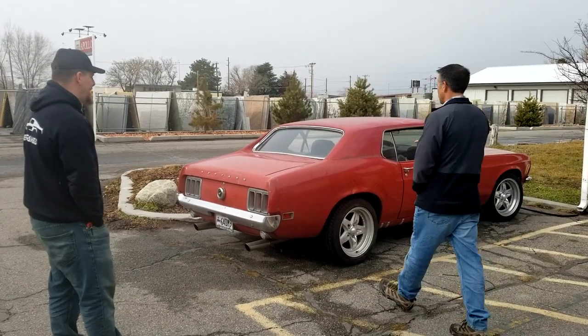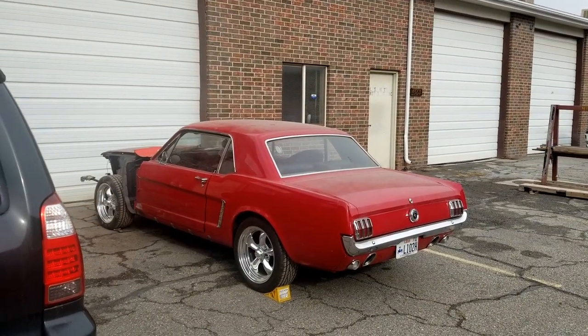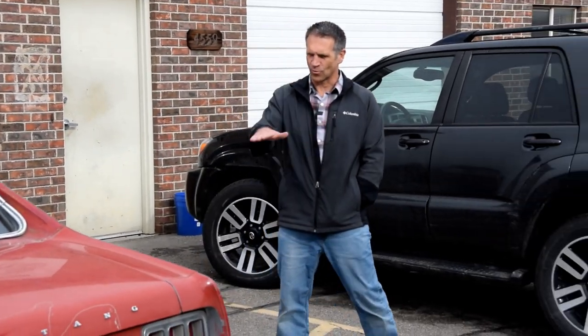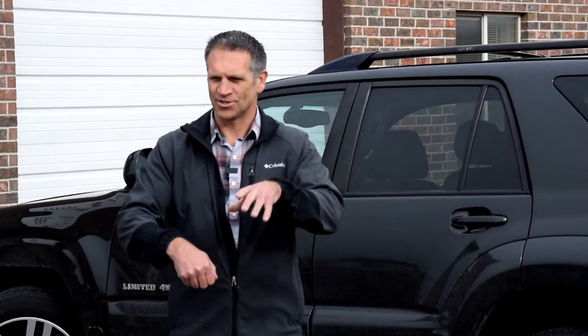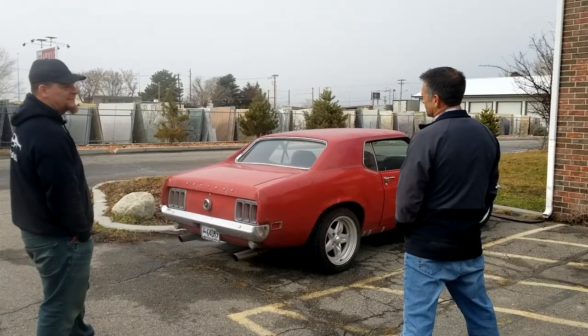If you compare the lines here to even the 65, it's not that square 'put luggage here' kind of feel. If you don't have a special attachment to it as a coupe, I think a fastback — especially 69 and 70 — that's the way to go. But only you and your wife can decide that. That's right.